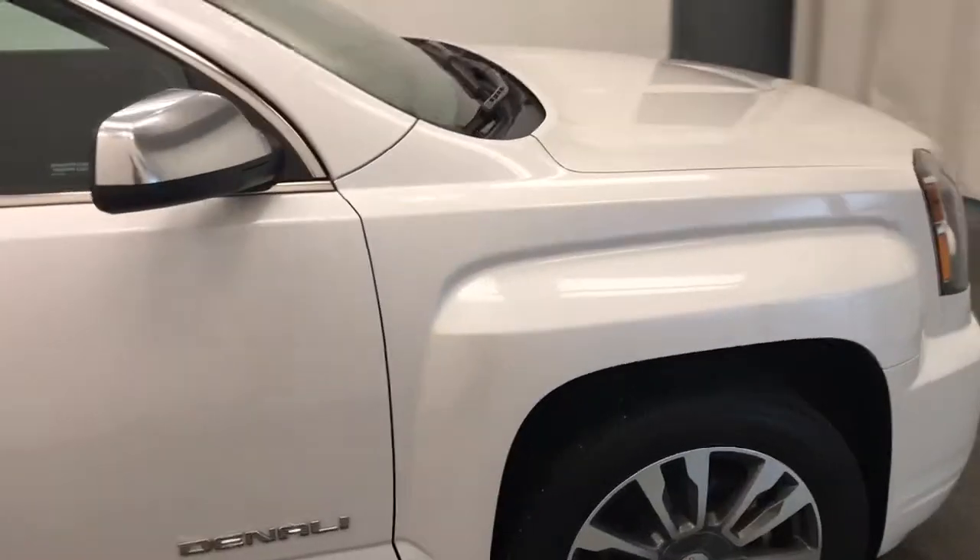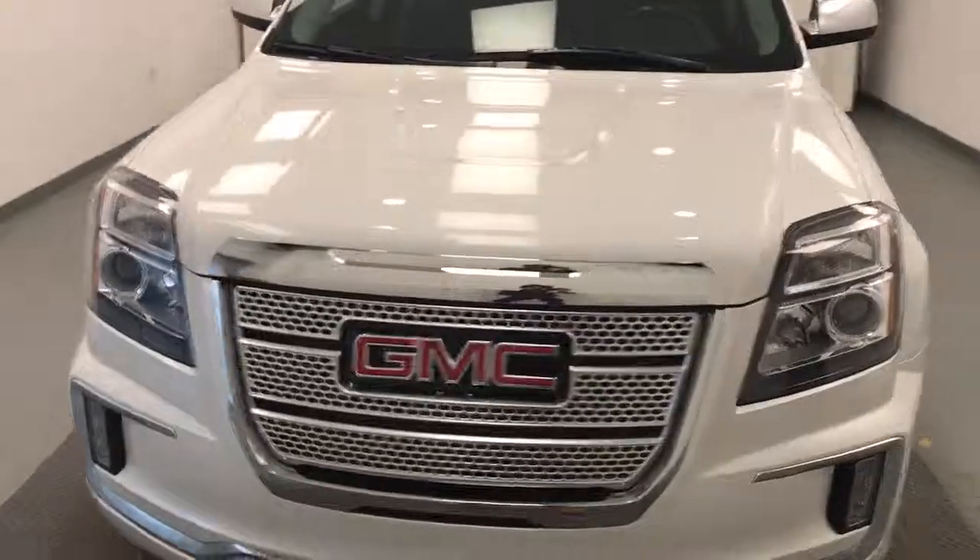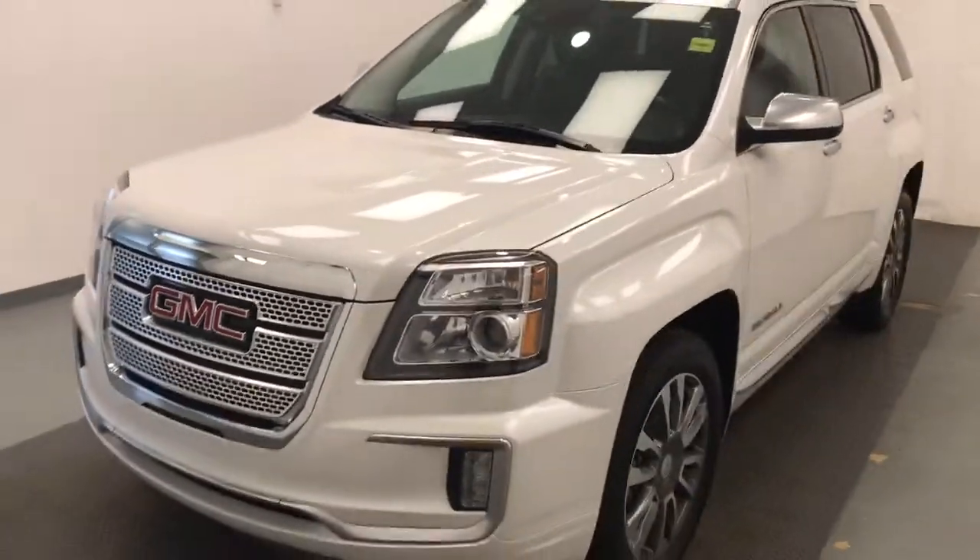Once again, we're viewing stock number 177215 on a 2017 GMC Terrain. Our exterior color is white.